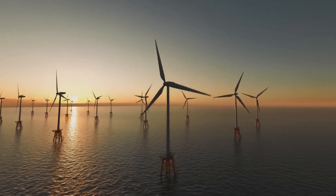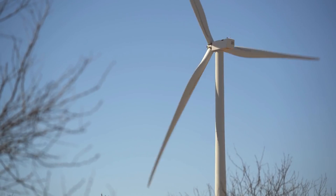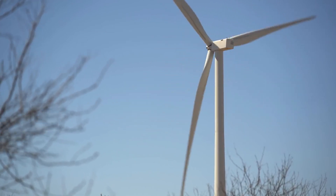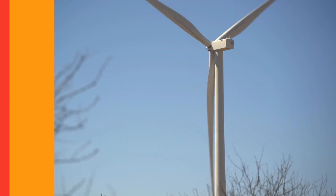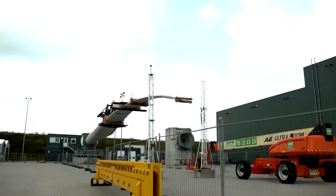However, Lisa Ekstrand, the head of sustainability at Vestas, said they are filing patents and eventually plan to license them to other companies. The development of this technology is crucial to the wind energy industry's sustainability challenge, and Vestas hopes it will provide a viable solution for dealing with blade waste in the future.